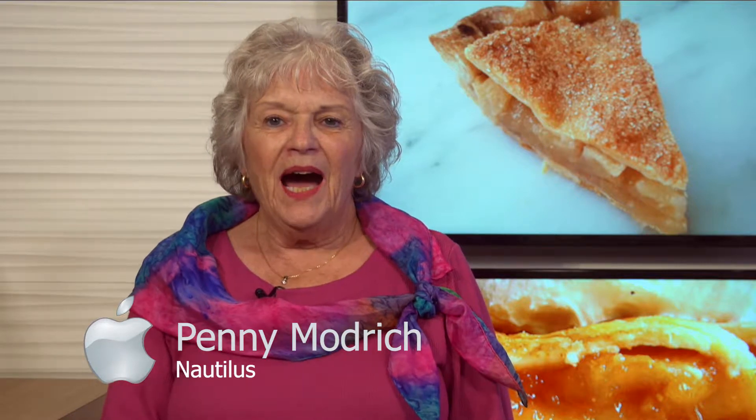Hello, I'm Penny Modridge of Nautilus Court, and I have an Apple device tip I'd like to share with you in this segment of Showpoint TV called A Slice of Apple Technology.